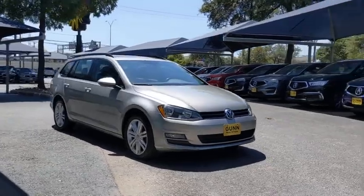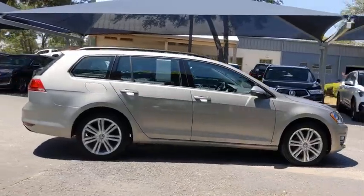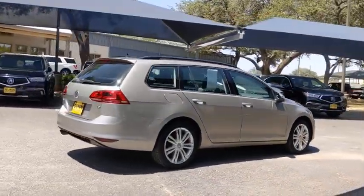We are pleased to show you the 2015 Volkswagen Golf. It's the original fun-to-drive hatchback. Drive one today.